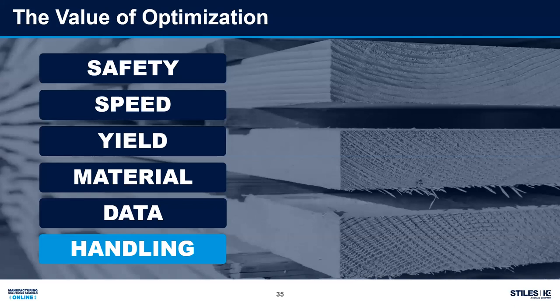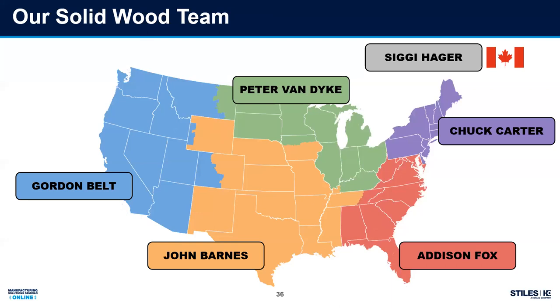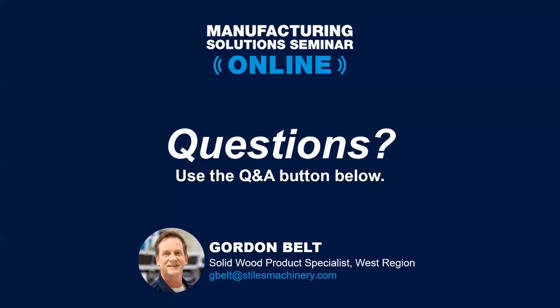Those are my top considerations, not necessarily in that order. As we wrap up, I want to mention our solid wood team across the United States is here for you. I'm on the west coast — if you're in my neighborhood, reach out. We also have people all across the country. You can reach them through Stiles, or send me a note through email and I can direct you to someone in your time zone or closer to home.